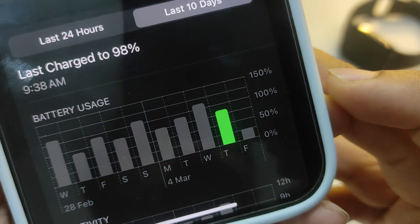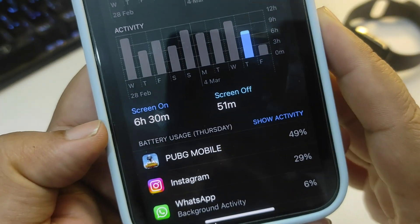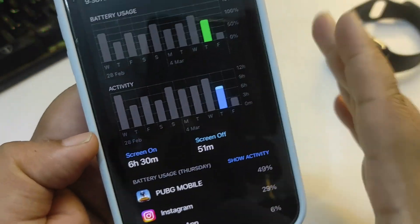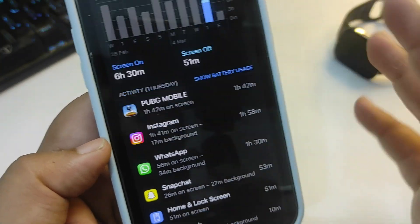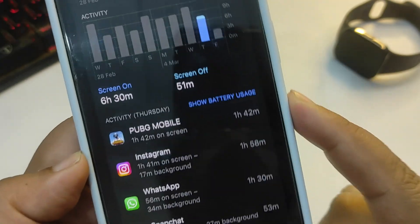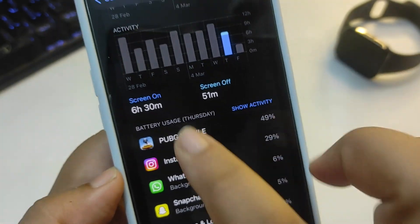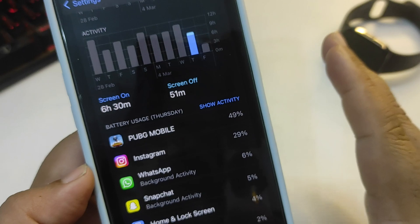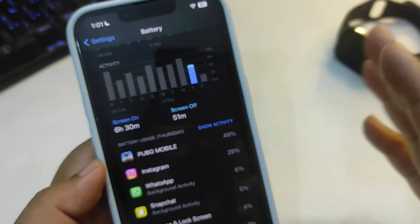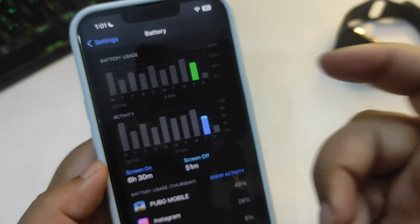Looking at today's usage, I used around 80 percent of my battery and the screen-on time was six hours and 30 minutes, which is decent. One of the main reasons is I was playing PUBG Mobile for one hour and 42 minutes — a really heavy game that consumes a lot of battery. If I hadn't been playing PUBG Mobile, I'd likely be getting around eight hours of screen-on time, which is insanely good for 80 percent usage.